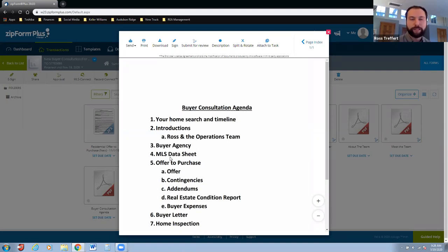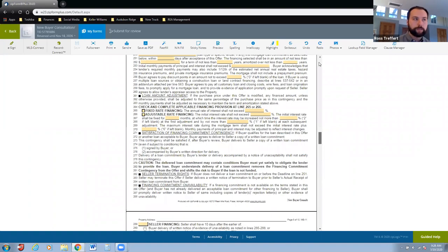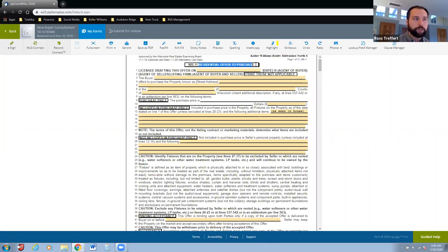Then we get into the offer to purchase. I do the exact same thing as I did with buyer agency — print out the sample, highlight the specific areas. I highlight: the purchase price, what's included, and I put as much emphasis on the not-included as on the included. Sometimes there are things in a house the seller thinks they're doing you a favor by leaving behind. For example, a pool table in the basement — if you've ever moved a pool table, you know they're incredibly heavy.